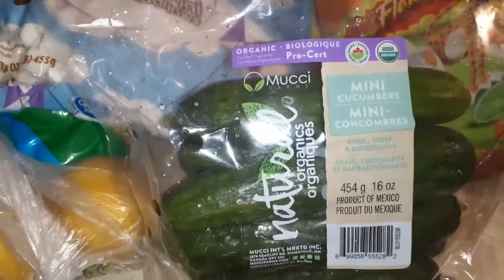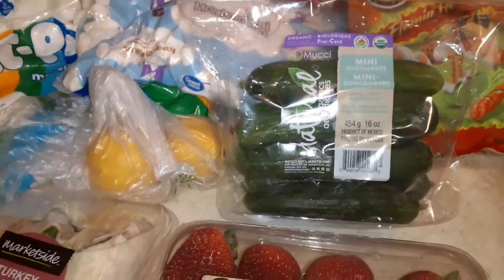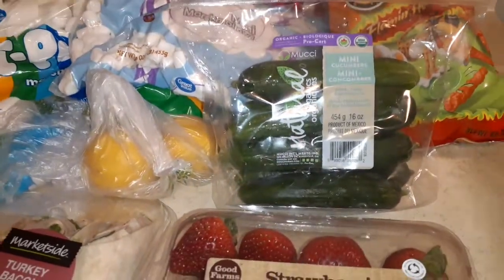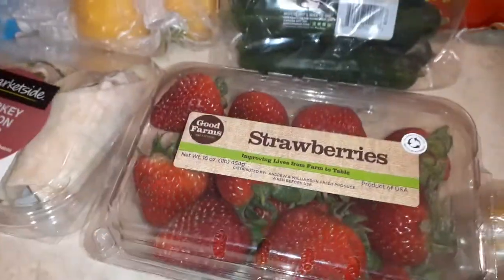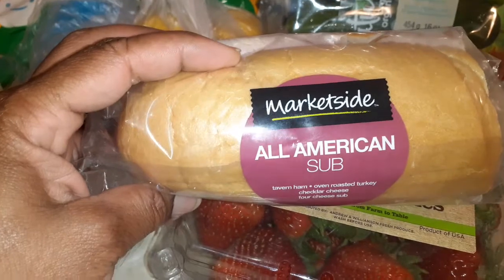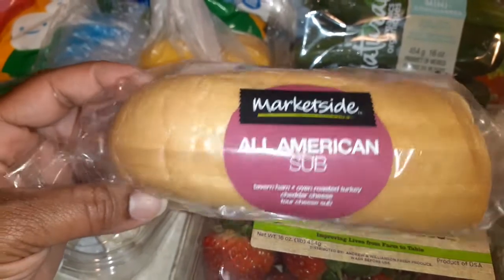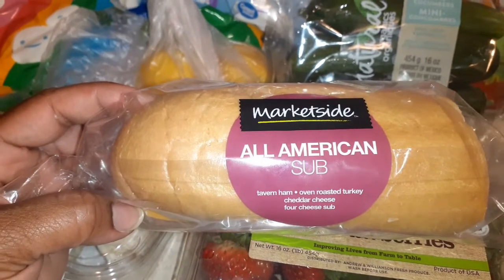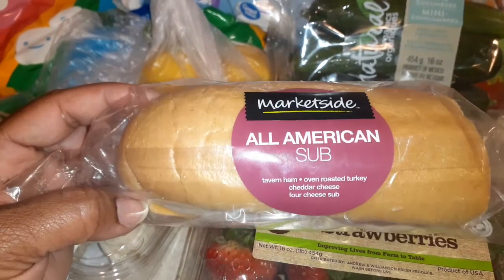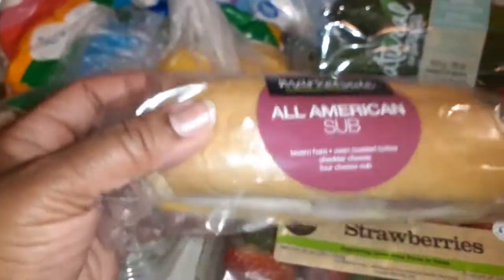We have some mini cucumbers here — I'm going to munch on those tonight. I didn't get my salad, so that's my greenery for tonight. They are so good. Got some strawberries for baby girl in the morning. We have the All-American Sub Sandwich — there were two of these but somebody ate the other one on the way here. It has Tavern Ham, Oven Roasted Turkey, Cheddar Cheese, and sub. My middle girl loves these, loves loves loves these.